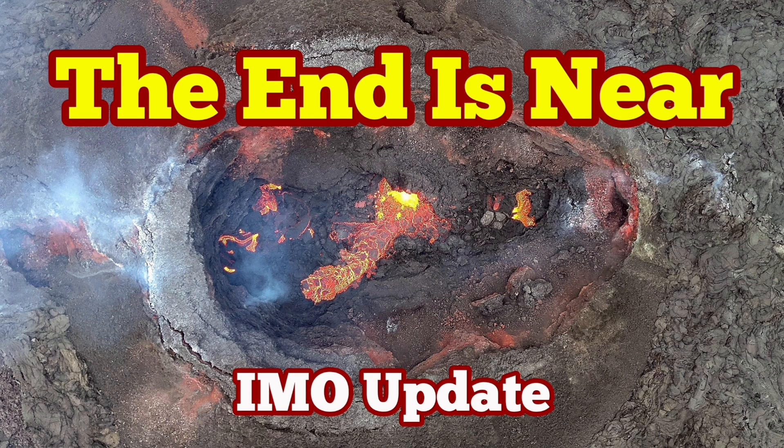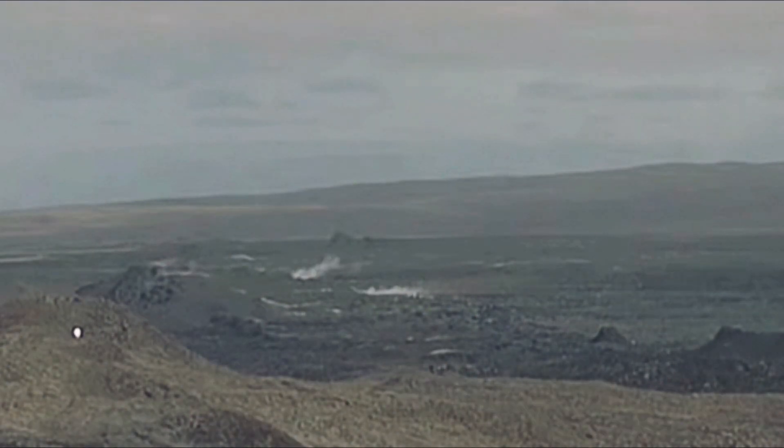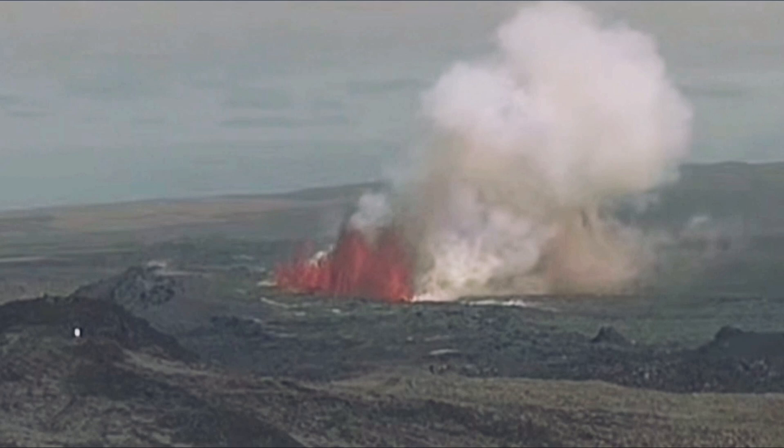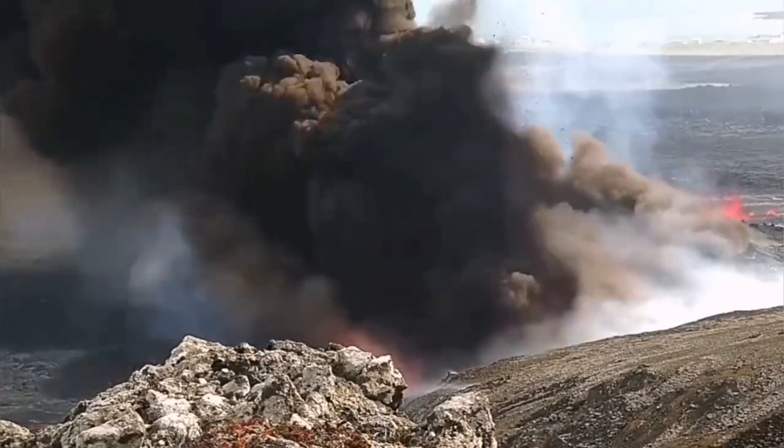The latest eruption in the Reykjanes Peninsula of Iceland, which we think is related to the feeder reservoir at a depth of 10 to 12 kilometers, started like this and created the most dramatic phreatic eruptions we have seen in recent times.